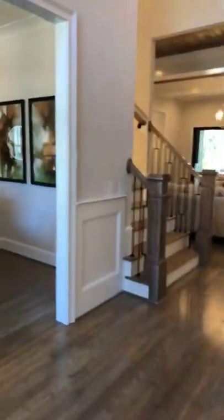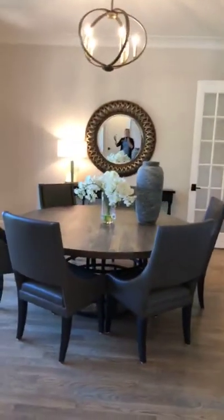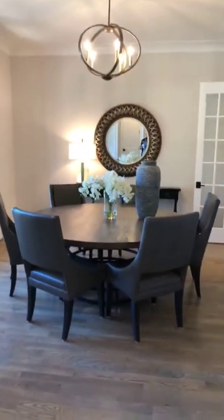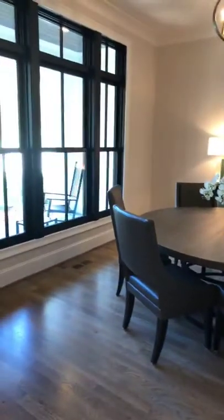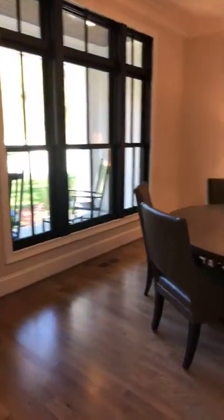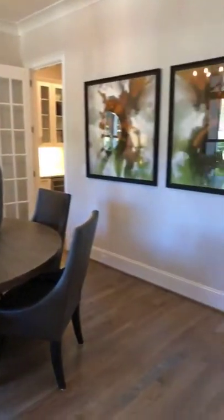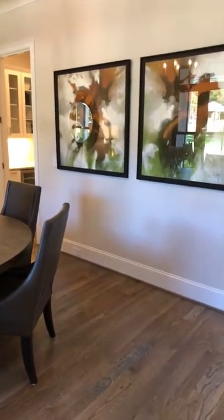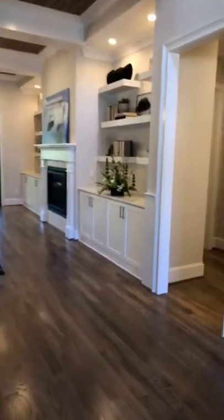As we walk into the main foyer, you have your formal dining room off to the left. This house has been staged beautifully. This is a modern take on the traditional country farmhouse, so the decor matches that — a lot of gray and wood undertones highlighted with natural greens and bright greens.